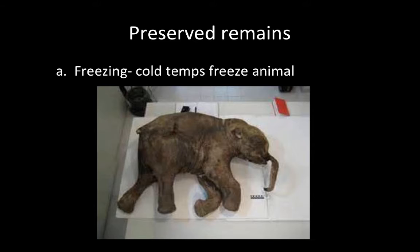Preserved remains happen when the whole animal gets fossilized. There are several different ways we can get preserved remains. The first is freezing. This is the baby woolly mammoth that they found. Cold temperatures freeze the animal — it's so cold that bacteria can't get in, so the animal does not decompose.